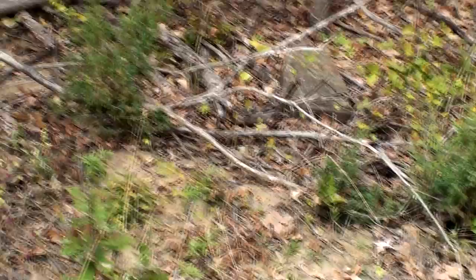So once we started taking fire out of the picture, cedars started invading. You've got to follow up mechanical treatments with fire or you're going to be right back into the same shape you're in.